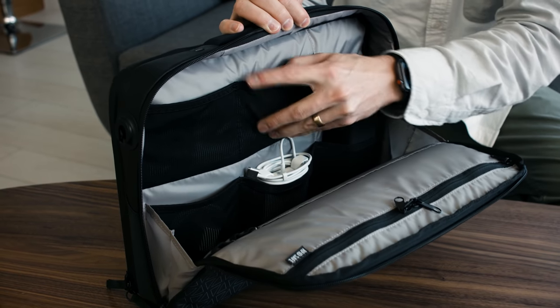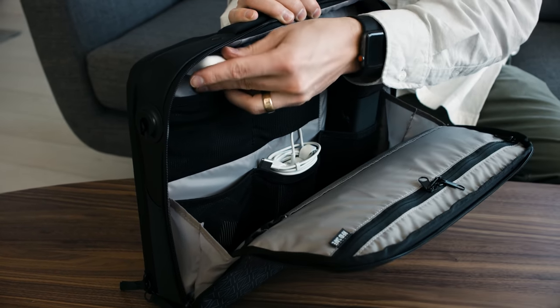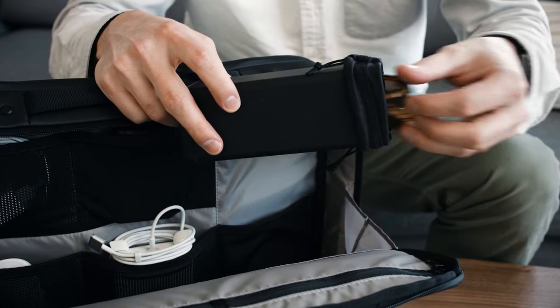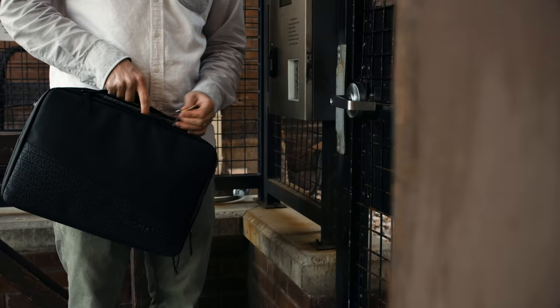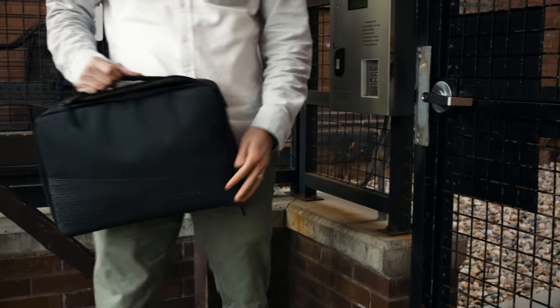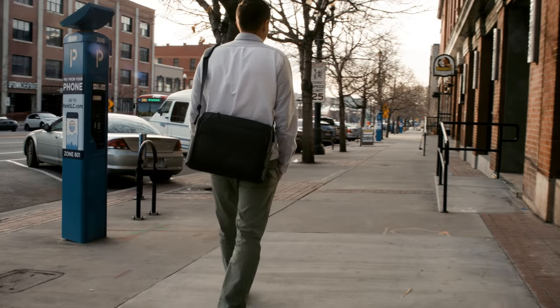Inside, you'll find plenty of pockets to organize your cords, power bank, and other small items. Each bag includes a removable sunglasses shell to keep your glasses protected while on the move. We also added a retractable key leash — easily lock up with one hand, release the key, and watch it effortlessly return to its pocket in the bag.